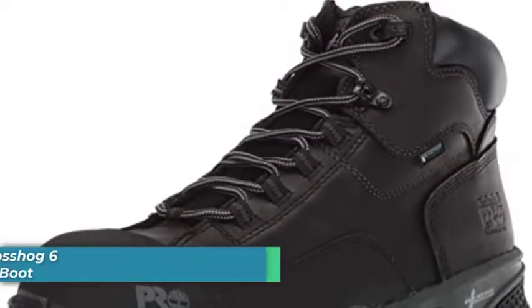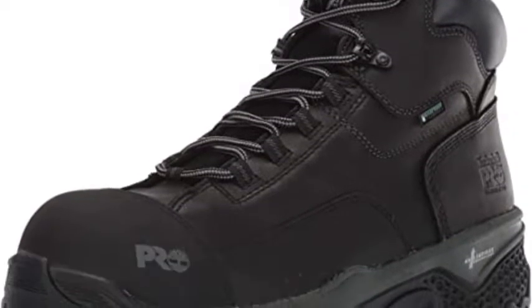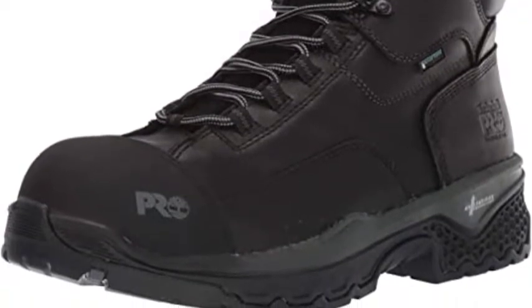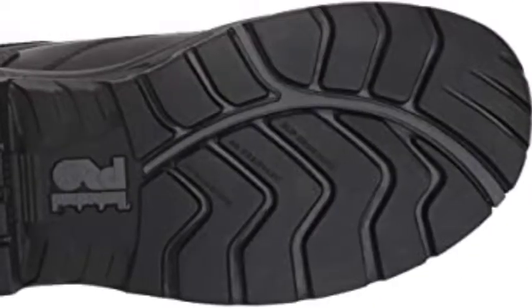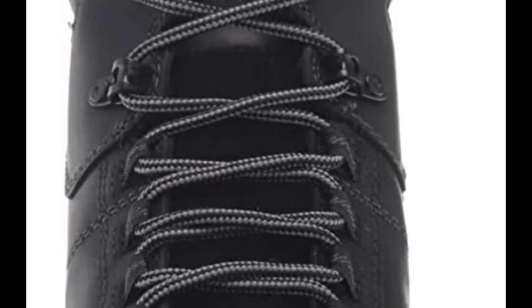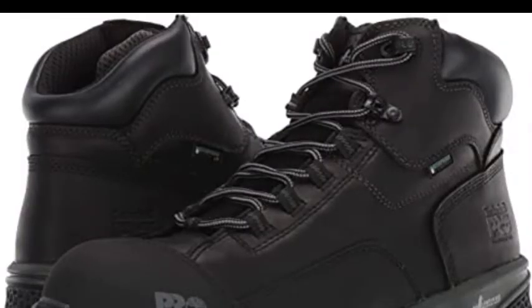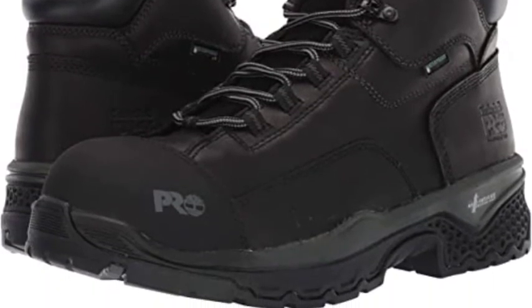Number five is the Timberland Pro Boss Hog six-inch composite work boots. Made from premium leather, they feature traditional lace-up closure with sturdy fabric laces and top hooks. These all-purpose waterproof work boots have a breathable moisture-wicking mesh lining to prevent and control odors, plus a cement construction for long-lasting durability and flexibility. A cushioned footbed with anti-fatigue technology and lightweight EVA midsole provide shock-absorbing underfoot support. A non-metallic puncture plate adds protection against sharp objects, while the non-marking rubber outsole is oil-, slip-, and abrasion-resistant for added safety.